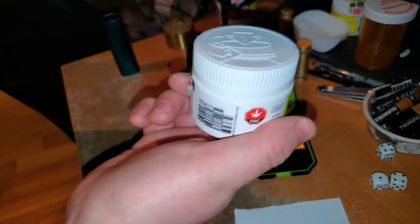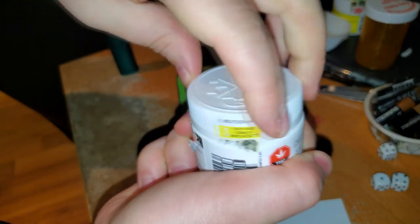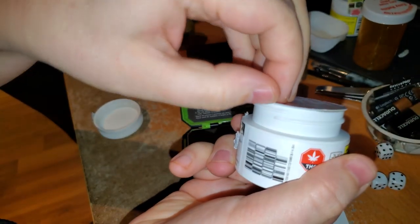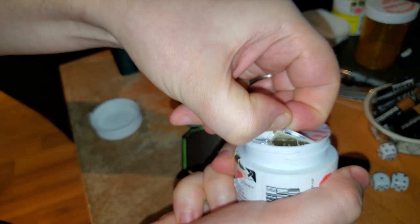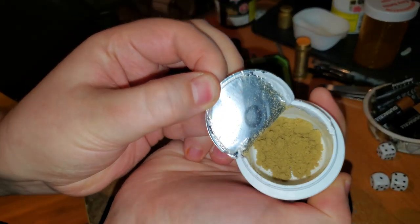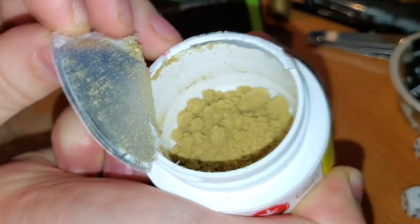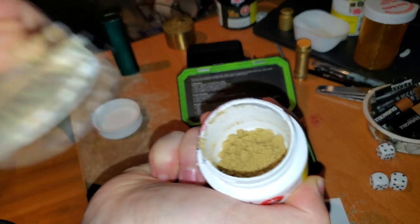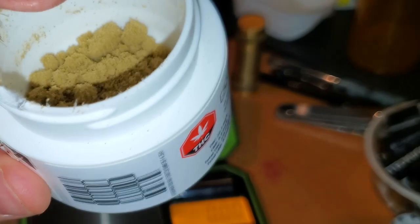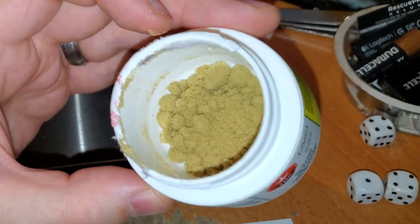Let's leave this here for now. I'm gonna open this up and take a look inside. I am excited, I hope it's good. There's not too much on the top — oh, look down in there. Very nice. That's a really nice smell.